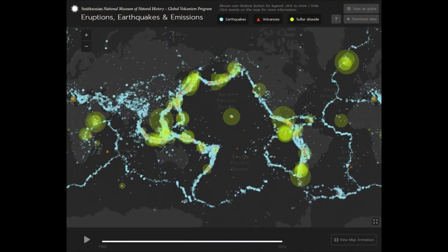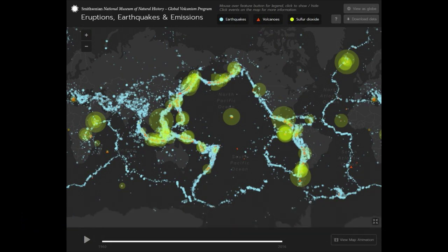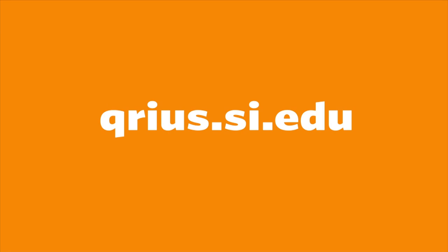Thank you so much for helping us better understand pyroclastic flows and finding innovative and creative ways to model them in the safety of your lab. Ben, where can our viewers learn more about volcanoes? One great resource is the Global Volcanism Program — our website is volcano.si.edu. Under the Learn tab you can find image galleries, photos of volcanic processes, the eruptions, earthquakes, and emissions app showing almost 60 years of eruptions and volcanic emissions around the world, and profile pages for all 1,449 of the world's active volcanoes. Thank you for being here and introducing us to pyroclastic flows. The broadcast will be archived at curious.si.edu, where you can also find resources about volcanoes and Ben's work.